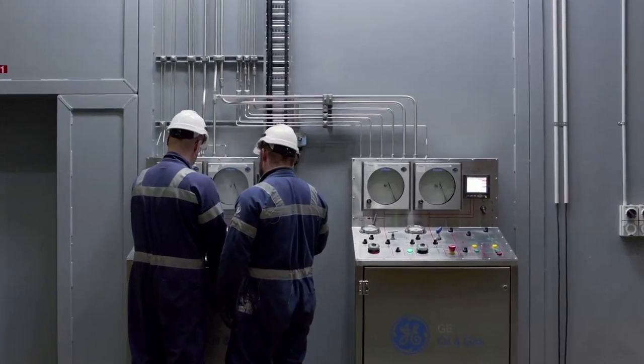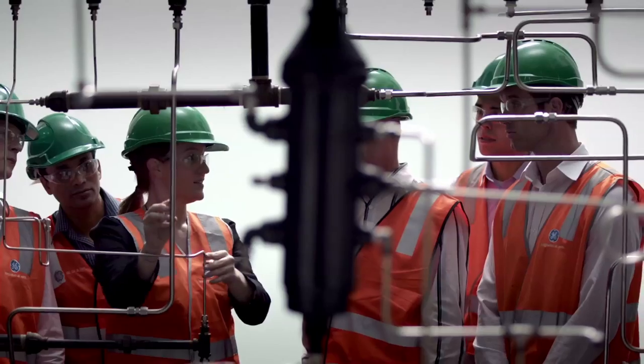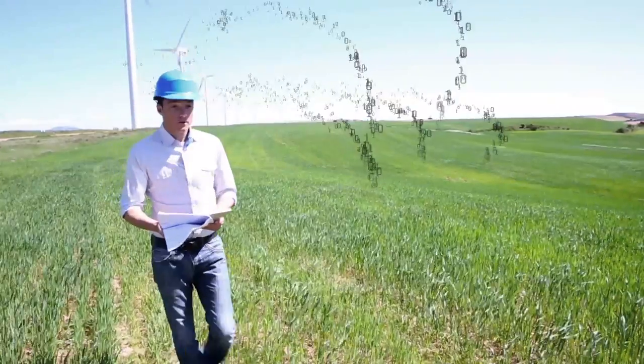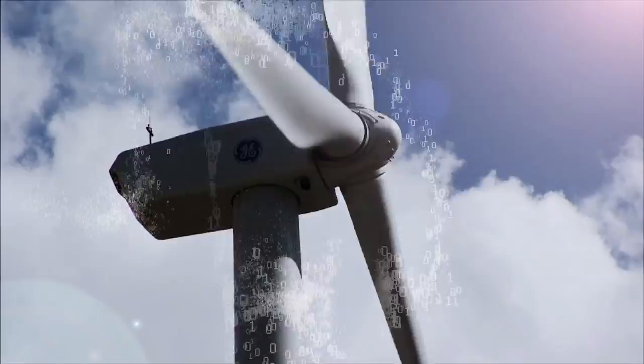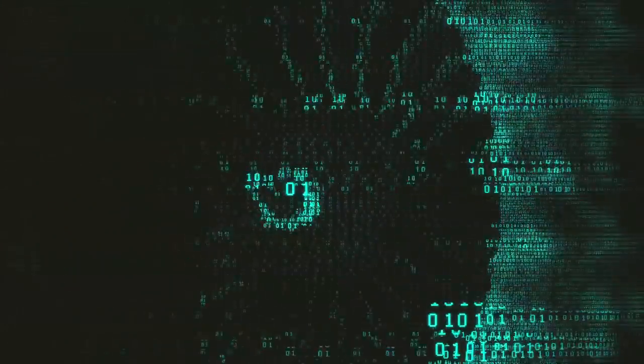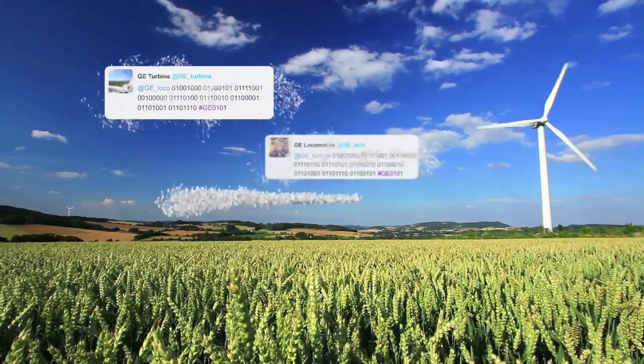Smarter machines that can talk to each other and to us, helping them to perform better, faster and safer. So to showcase this, our machines started communicating with the wider world in a way never done before. They started tweeting in a language mutually shared across machines and software engineers — binary code.